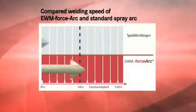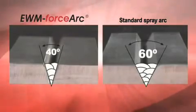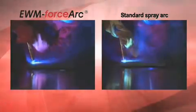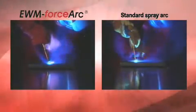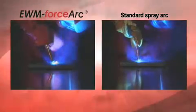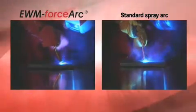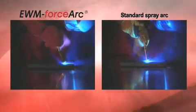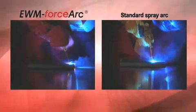Welding with 40-degree seam preparations provides additional important speed advantages. In direct comparison to a standard MIG/MAG spray arc, EWM ForceArc has enormously high arc pressure and a constricted ForceArc, which ensures deep fusion penetration, optimum root formation and ultimately a considerably higher welding speed. With EWM ForceArc, you can weld up to 30% faster.